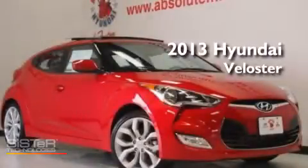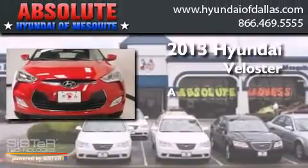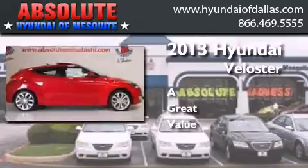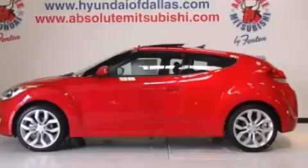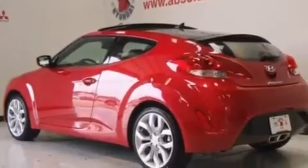This is a brand new 2013 Hyundai Veloster. Its top features include commercial-free satellite radio, traction control and stability control systems, aluminum wheels, and a tire pressure monitoring system.